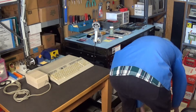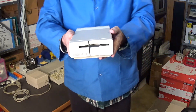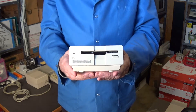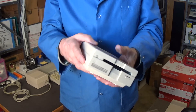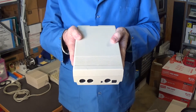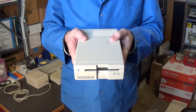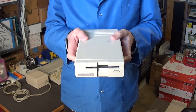Next is the 1581 disk drive — the main reason I bought this whole lot. This was the thing that caught my eye. These are very hard to find today, and anytime I see one I snatch it up. They're really nice drives; they use the same mechanism as the Amiga computer disk drives — I believe it's the same mechanism.